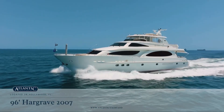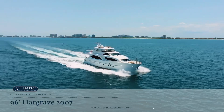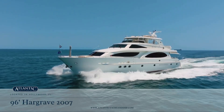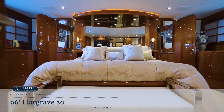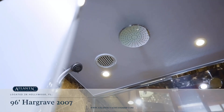Atlantic Yacht & Ship is excited to announce our exclusive central listing. She is a gorgeous 96-foot Hargrave 2007 motor yacht. There are four owner and guest staterooms, all with enclosed en-suite heads with separate shower stalls.